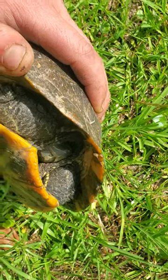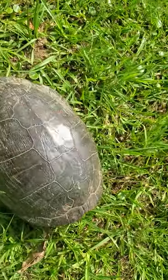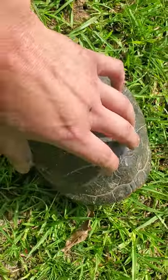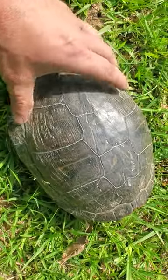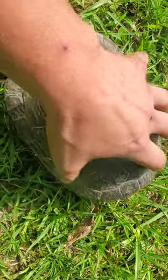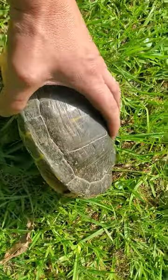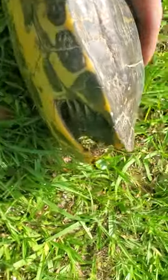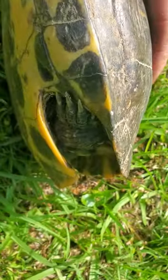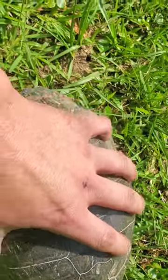Red-eared sliders have these little red stripes on the side of the head, which is where they get their name from. This is a turtle — you can tell because of the aerodynamic shell, which helps them swim. A tortoise is going to have a domed shell and club-like feet, whereas you can see these feet are more for swimming.